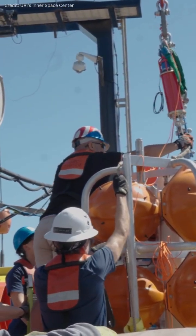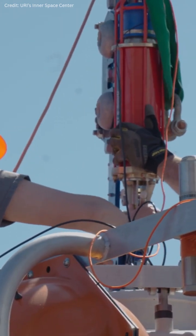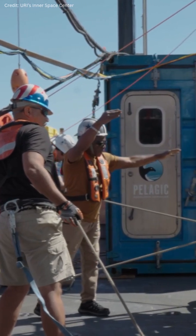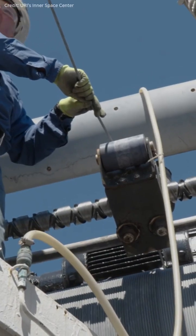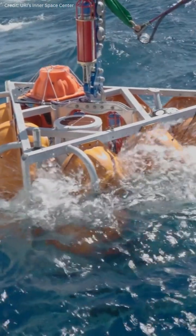What's special about this kind of lander is that it really is designed for very high performance. It gets sent down to the seafloor and it sits there for up to a year recording high-resolution data. It can record data once every 15 minutes for a very long time.